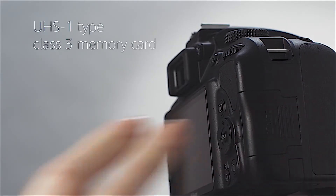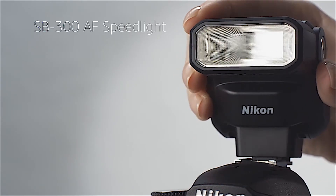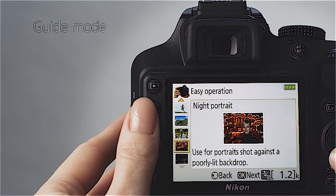Shoot in extremely low light without a problem. Freeze fast action in its tracks. Create portraits with rich, natural skin tones and beautifully blurred backgrounds. The photos you share will amaze everyone, even yourself.